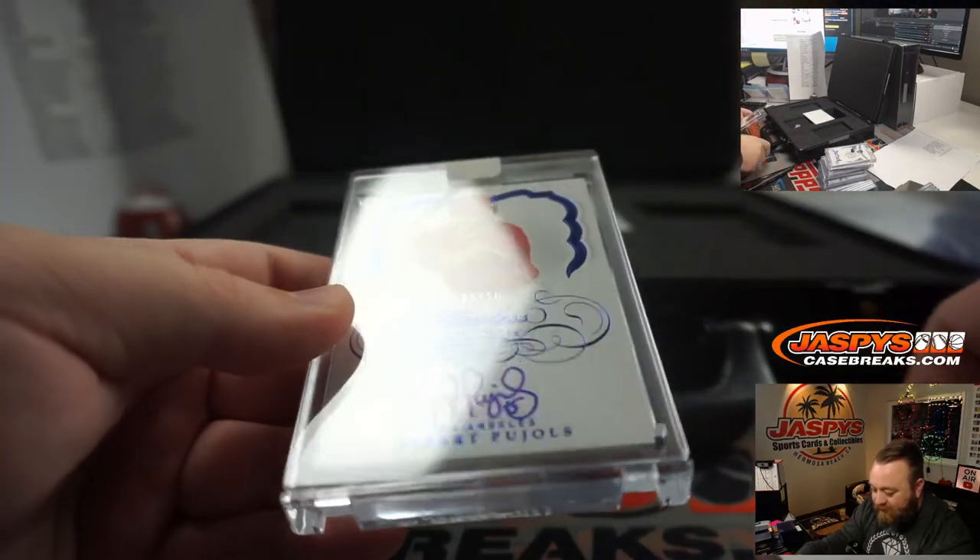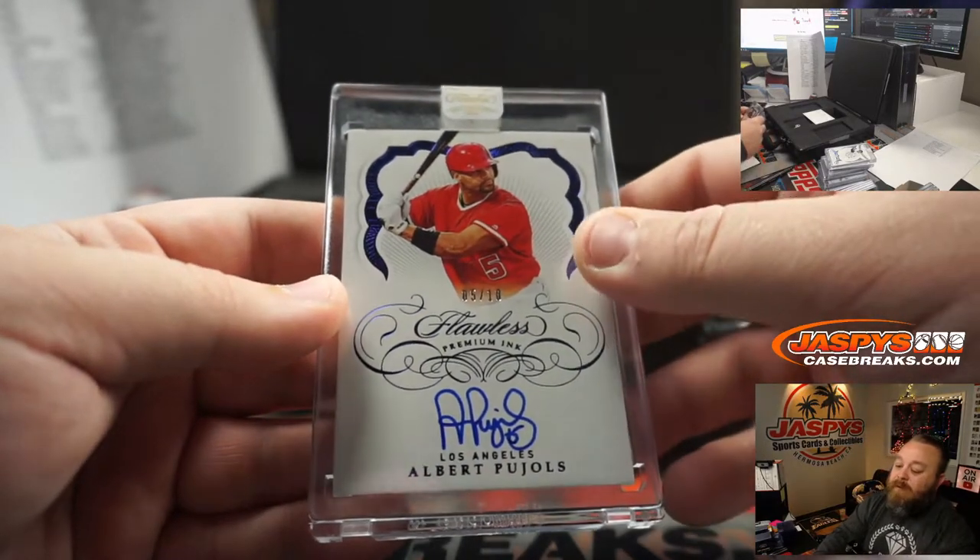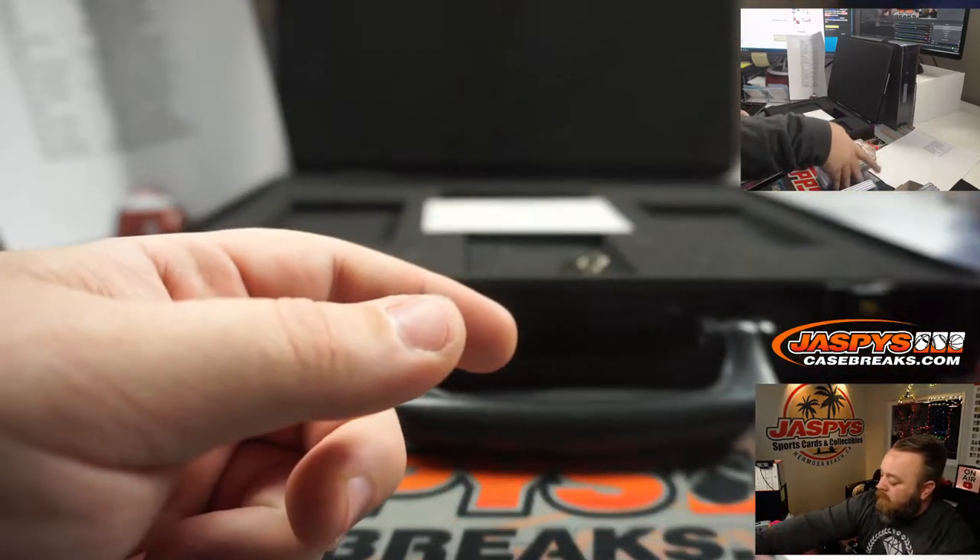5 out of 10 — Premium Inc — Albert Pujols, Los Angeles Angels, Rory Sjogren. There you go, box one.